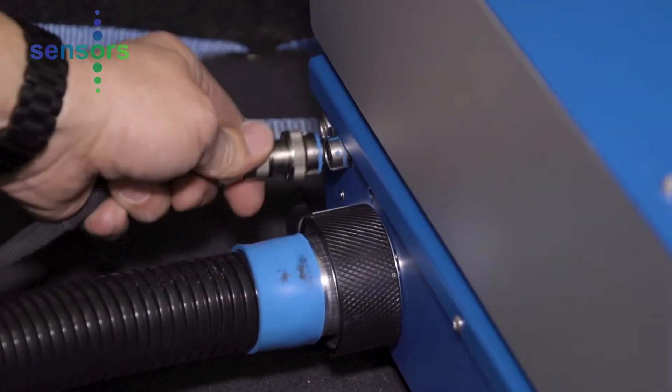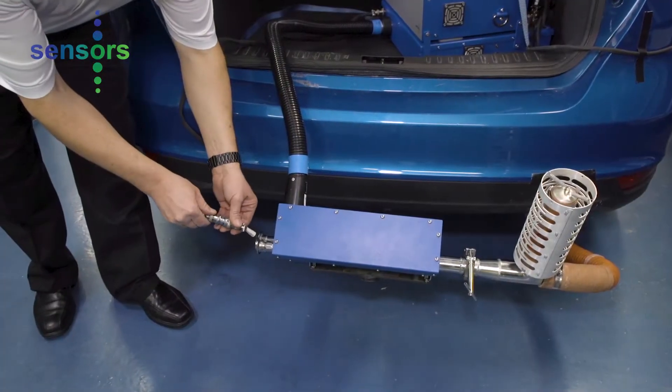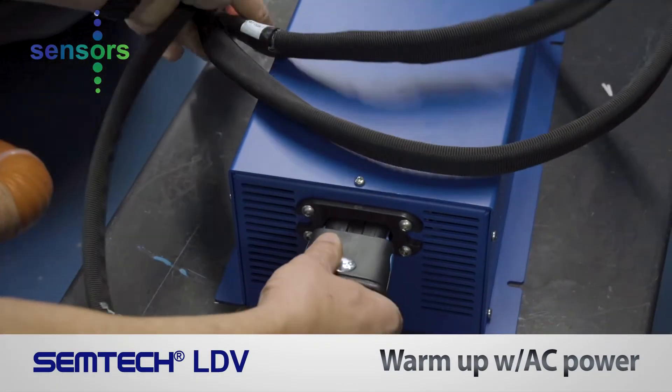Only a few easy connections are needed. With the sample hose, communications and power are connected to the main unit. To save battery power, the Simtek LDV can be plugged into an AC unit during the warm-up period.